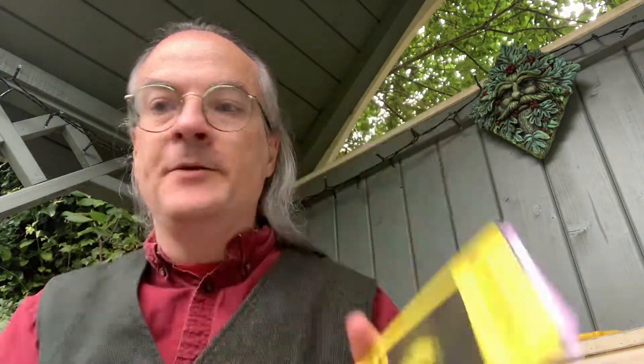So what we've got in here is a series of one-shots for Mothership. Mothership is a sci-fi horror RPG — an old-school Renaissance style but percentile-based science fiction role-playing game that takes as its inspiration the films Alien and Aliens.